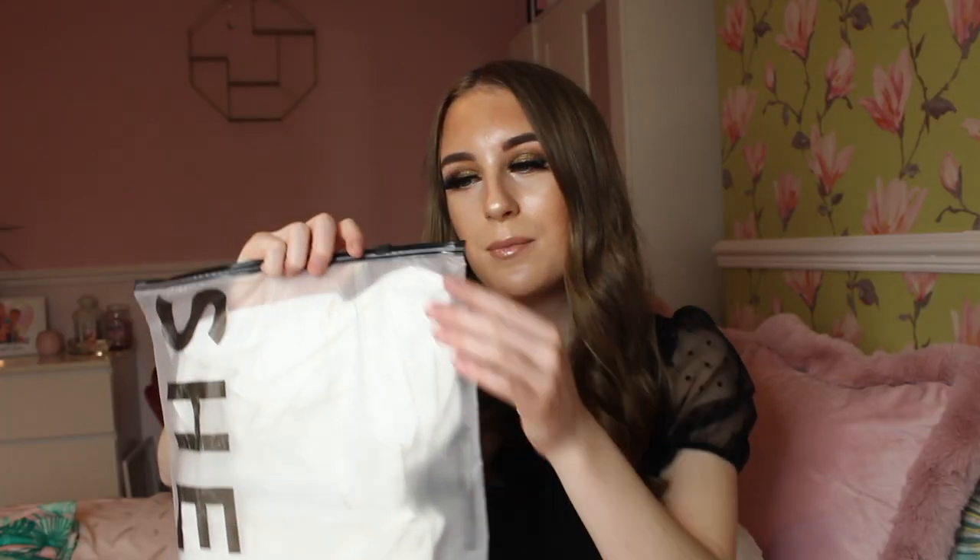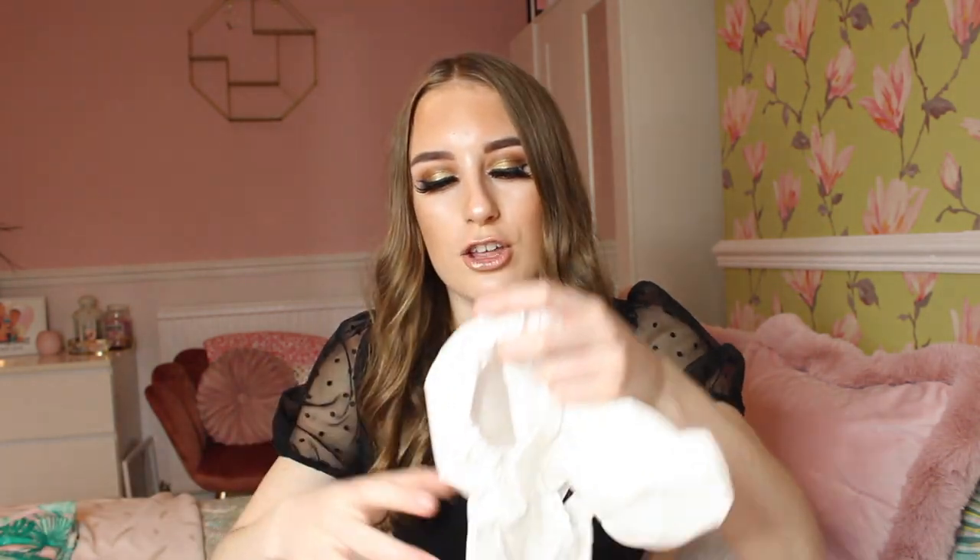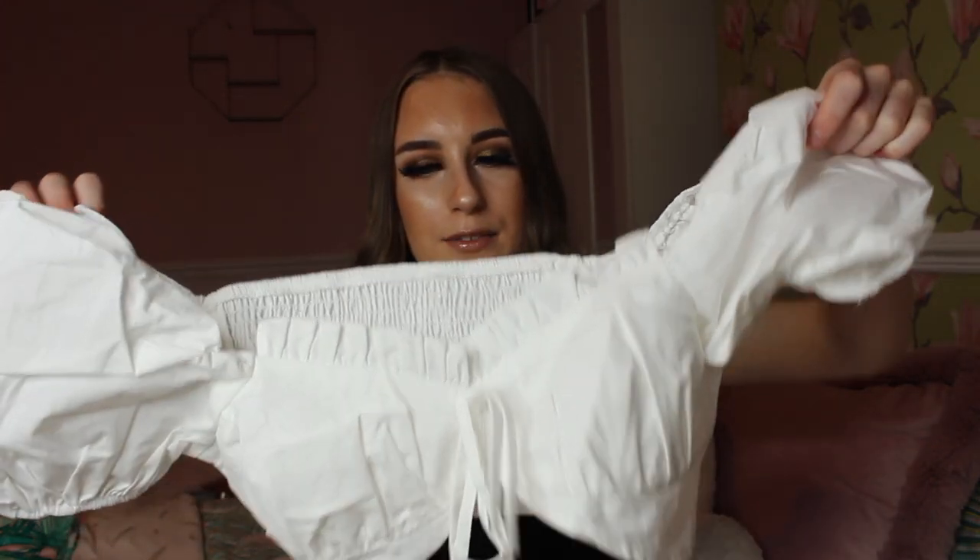Without further ado, let's get into the video. I ordered a few items on Sheen. The first thing I want to show you is a little crop top. I really love how all the items come in a little bag — it's really cute. The first thing I ordered was a crop top with puff sleeves. I love my crop tops and wanted some cute clothing. This is called the Sheen Frill Trim Puff Sleeve Knot Front Crop Top.